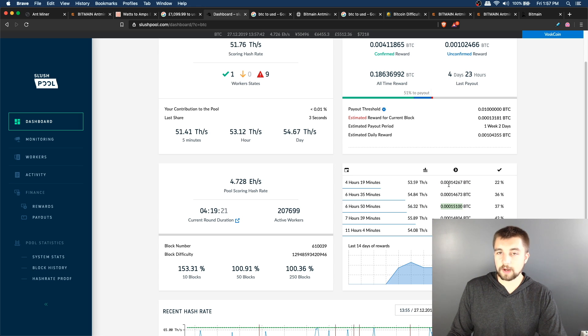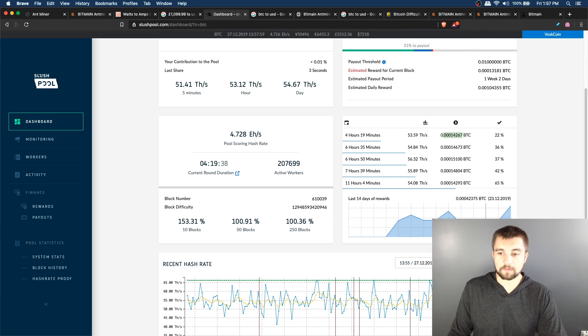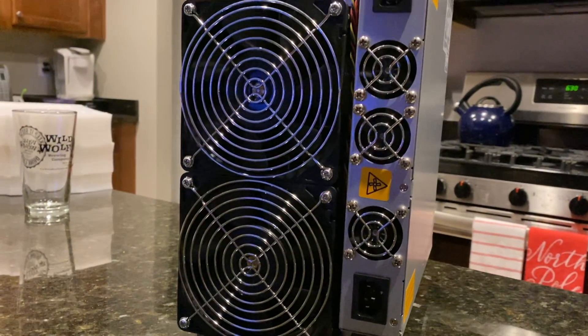We can see rewards over the last 14 days. The average mining result over the last 24 hours is $11.50, or 0.0016006 Bitcoin — also expressed as 16,000 satoshis, which is how you speak in Bitcoin decimals.